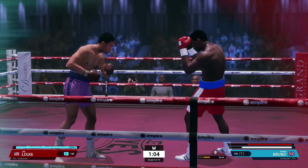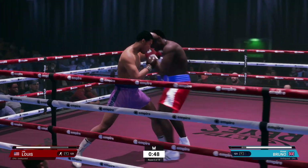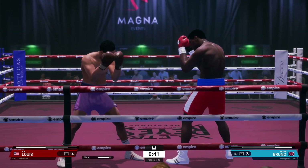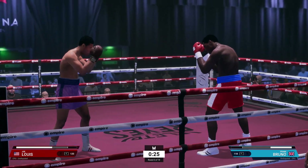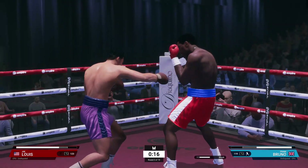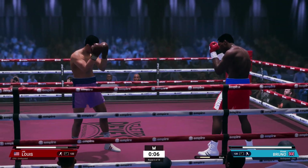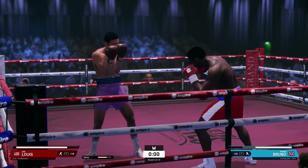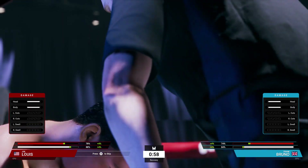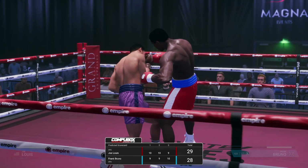Is Bruno going to go down? It appears he weathered the storm — I'm not sure how. He just misses with that jab. A very competitive round with ten seconds left. That bell could not have come soon enough for this guy. Here we go in round four — who's going to land the first big shot? Safe to say that last round was a nightmare for Bruno.